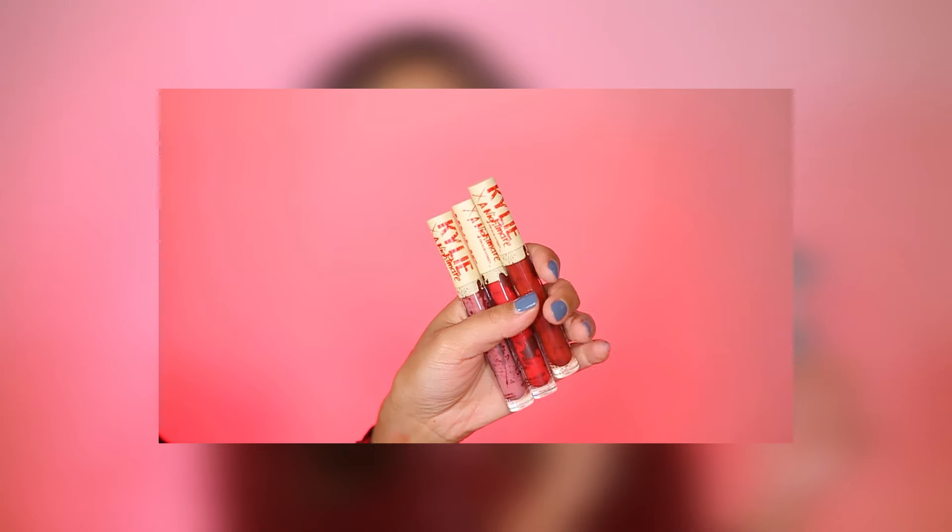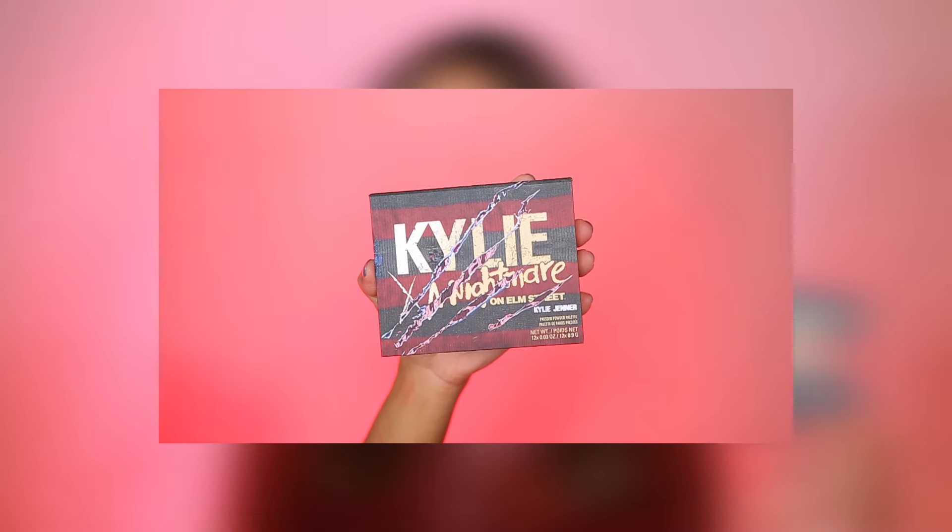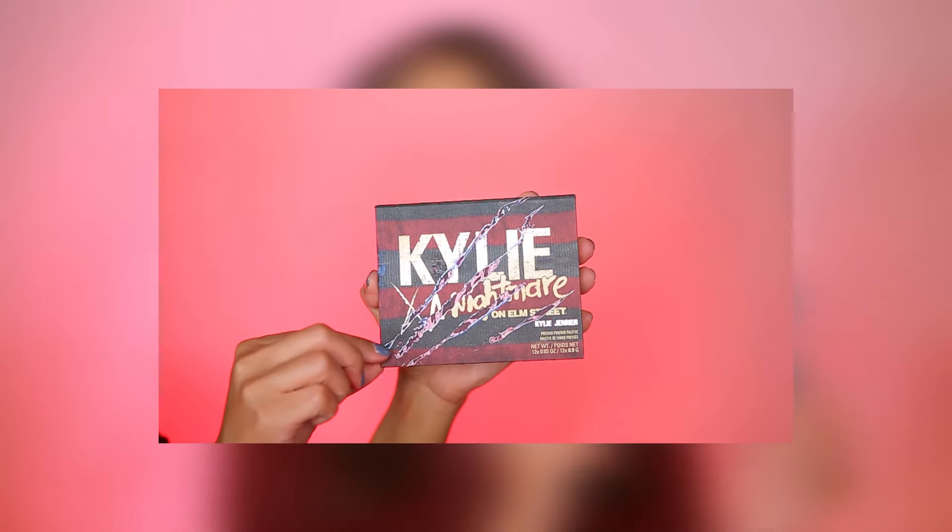Hello beautiful! Today we're going to be looking at the new Kylie Cosmetics Nightmare on Elm Street collection. I have the entire collection with me, so if you would like to see everything including swatches and a review, then just keep watching.